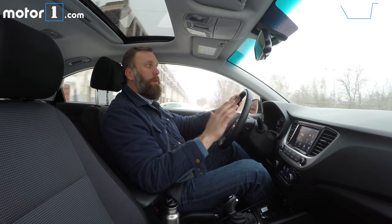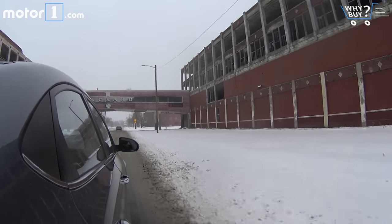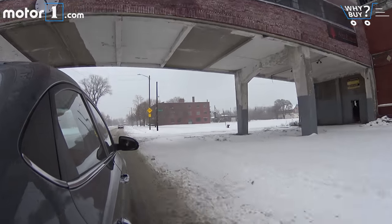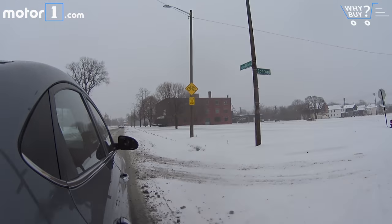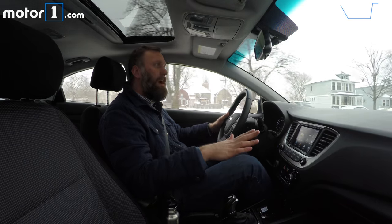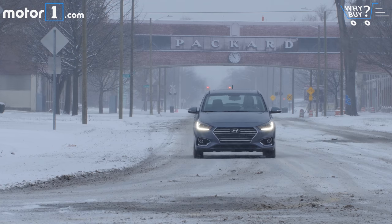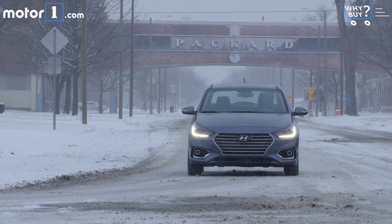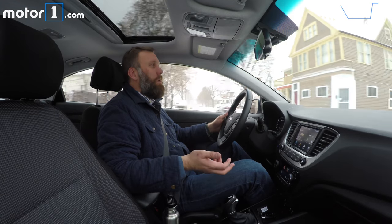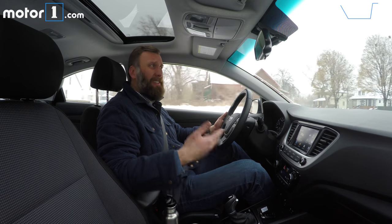Daily driving can mean a totally different thing in Michigan in the winter time than it does a lot of other places. It's hard to tell when driving through all this snow, but on faster, cleaner roads, you can definitely tell that one of Hyundai's core values has trickled down to the Accent — and that's to make the interior experience as sanguine as possible. It really is pretty quiet at speed. Beyond that, the daily driving experience is best described as pretty average; the Accent just doesn't do a whole lot to stand out in terms of comfort or convenience, even relative to other cars in this class.